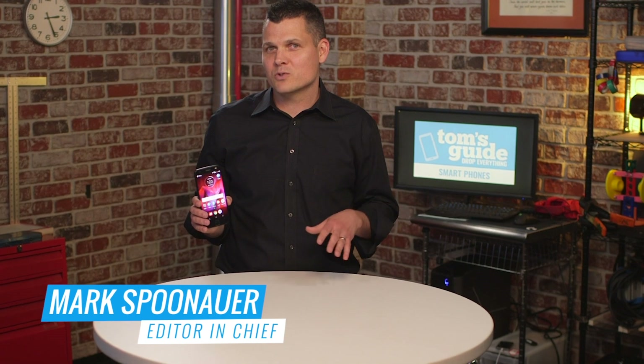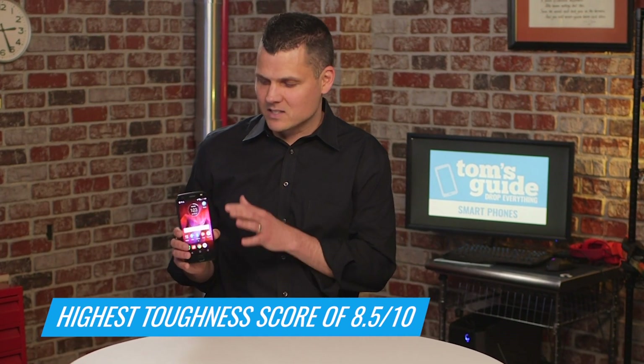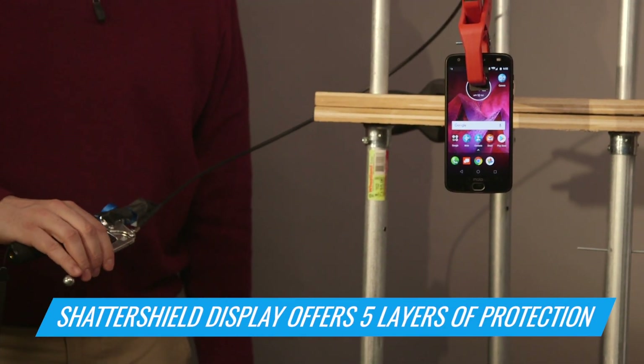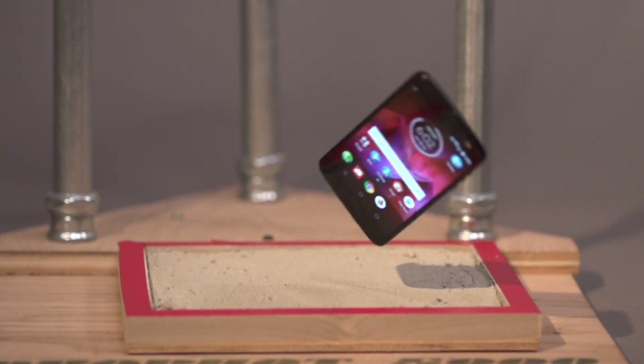On Tom's Guide's first annual phone drop test, the Z2 Force turned in the highest toughness score of 8.5 out of 10. The key is the handset's ShatterShield display, which offers a five-layer protection system. It allowed the screen to survive multiple drops on three different surfaces from multiple heights.